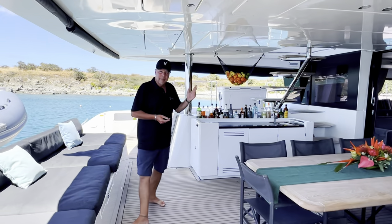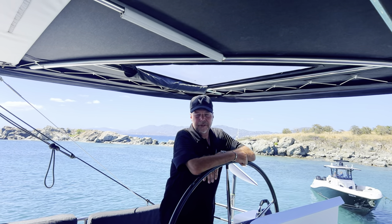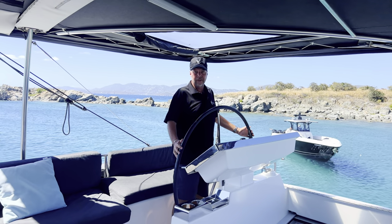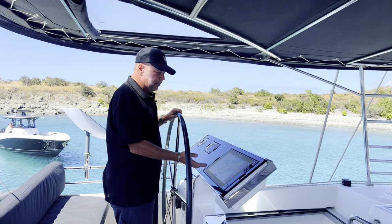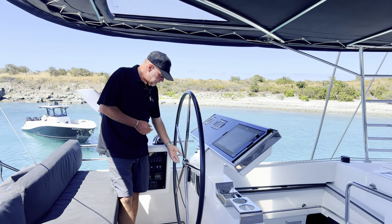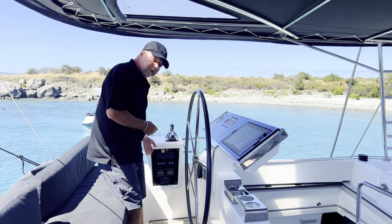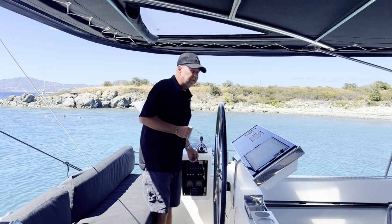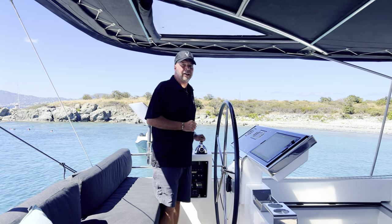Here we are on this wonderful flybridge. I'm at the port helm station, which is the primary helm station. You can see a beautiful full-size leather-wrapped wheel and an entire complement of B&G system components with chart plotter, built-in radar, wind instruments, and autopilot. In addition, we have a B&G repeater, VHF with the primary unit downstairs, controls for our Lumar windlass, DC circuit breakers for all the lighting, navigation lights, cockpit lights, Bimini and flybridge lights, and spreader lights. We have twin Volvo D3 110-horsepower engines and three helm stations - port, starboard, and at the nav station inside the saloon.